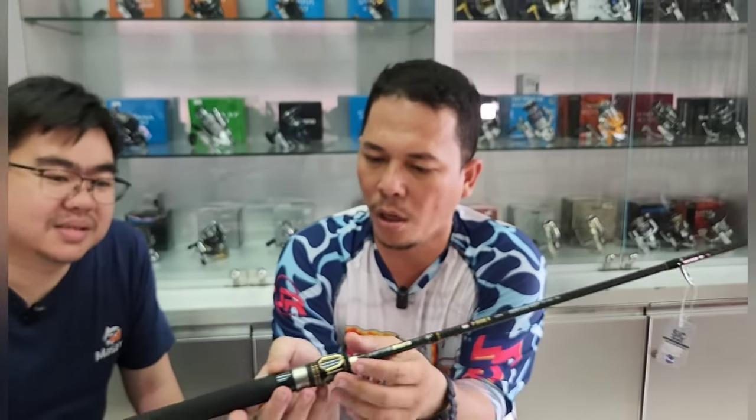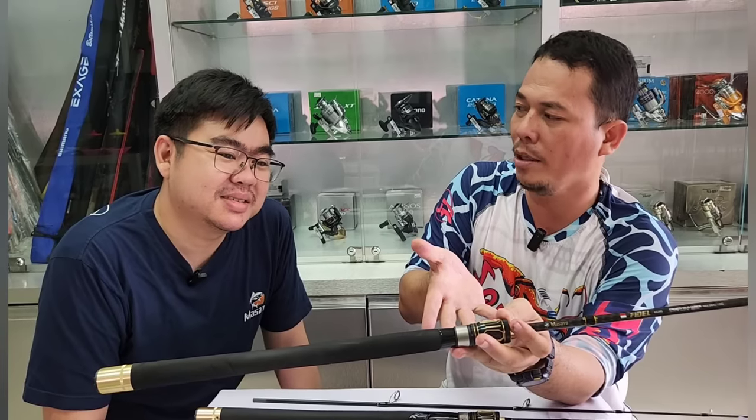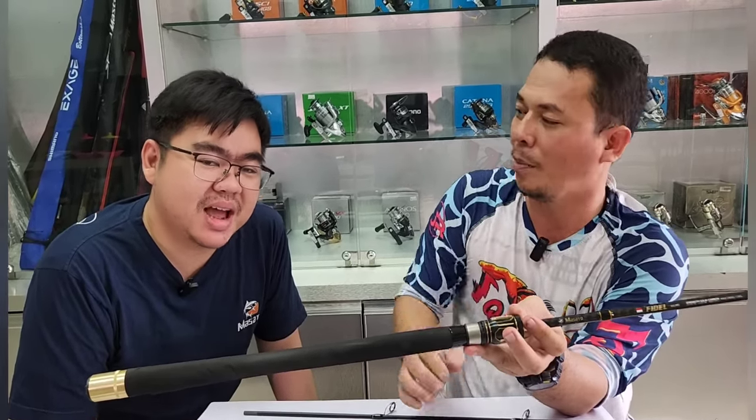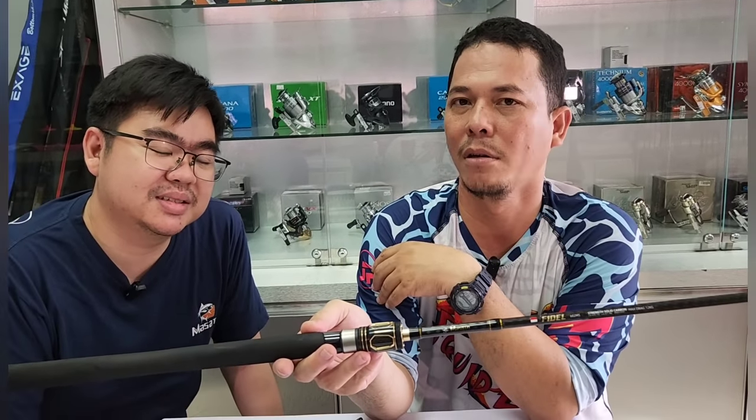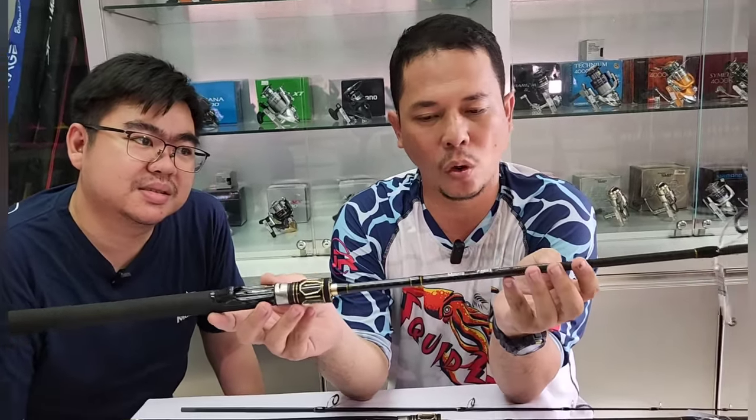Ada yang bilang 'Fuji-Fuji-an', padahal Fuji itu punya merek hak cipta — kita gak bisa sembarangan. Apalagi kalau tayang di Dapur Mancing seperti ini, otomatis orang Fuji juga akan kejar. Tapi ini dipastikan Fuji-nya ori — karena gak mungkin berani seperti itu.